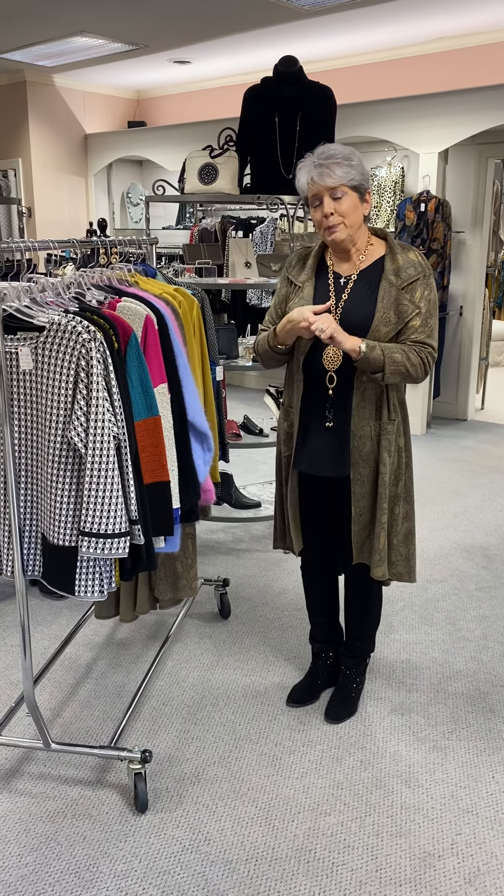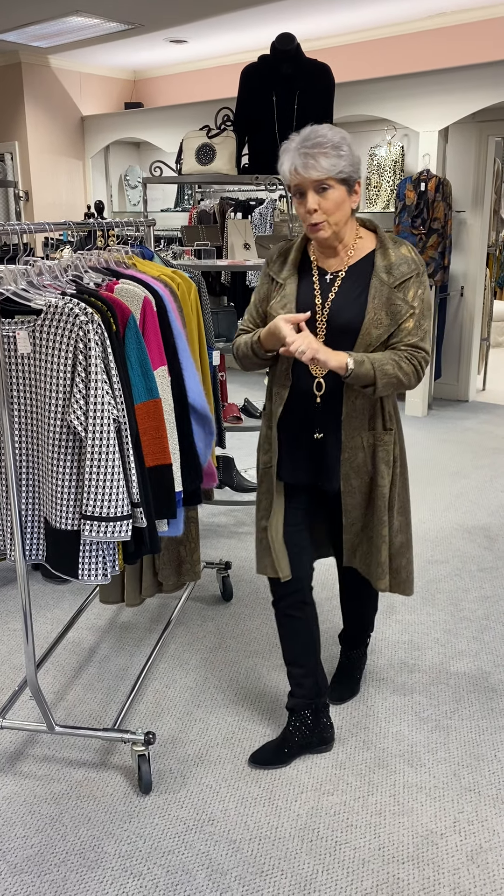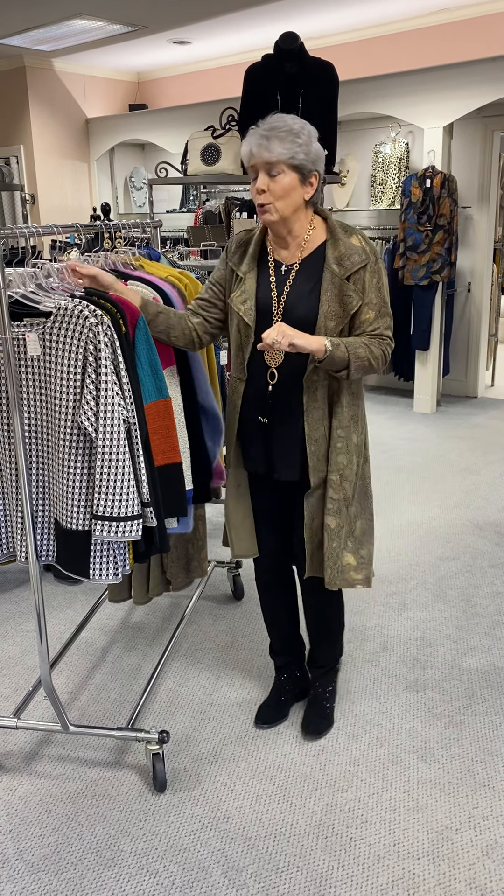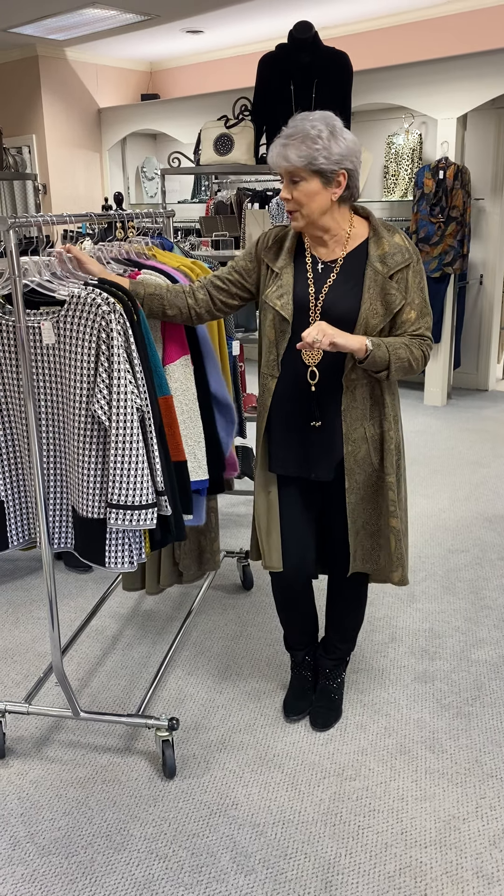Remember, ladies, any clearance item that we have: the first piece is $40. You buy two pieces, you get them for $50 each. Three pieces, $60 each. And four or more, you get them for 70% off. So ladies, come in and check us out and get you some bargains. Hope to see you soon.